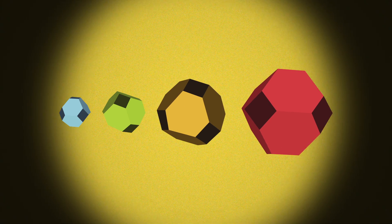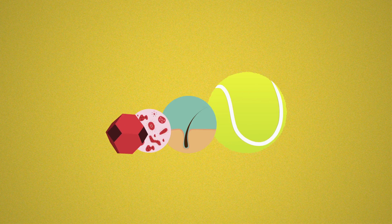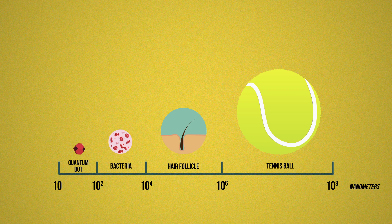Even when made from the same exact material, quantum dots emit different colors based on their size. This ability to tune a material's behavior by changing its size is due to quantum effects, which rule at the nanoscale.